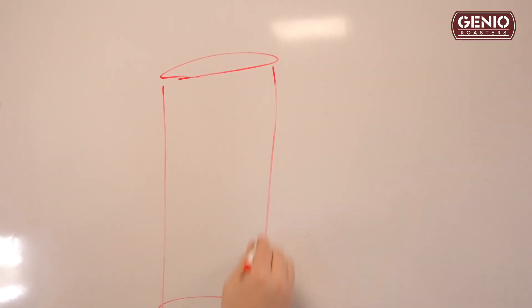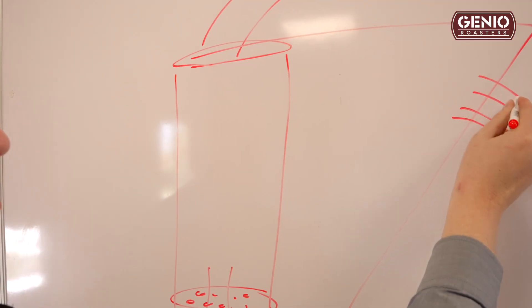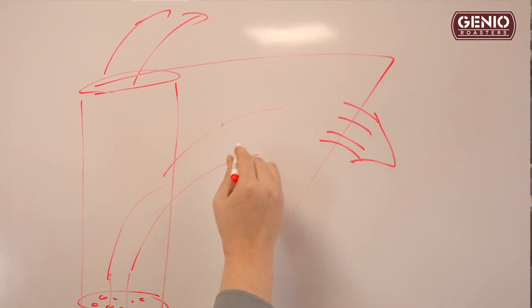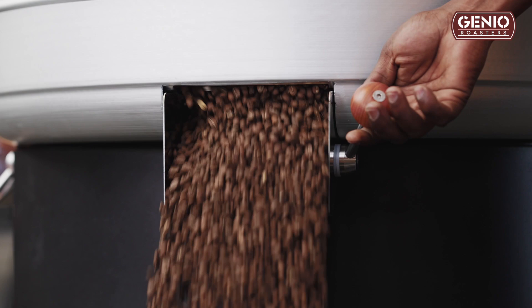I designed a fluid bed cooling system. We use the standard design for a fluid bed, which draws air in from a perforated bottom and exhausts the air through the top. In our case, we simply put that into our hopper design and diverted the airflow through a different direction. That allows us to cool the beans using fluid bed technology in a much faster and more efficient way than has ever been applied in the coffee roasting industry.